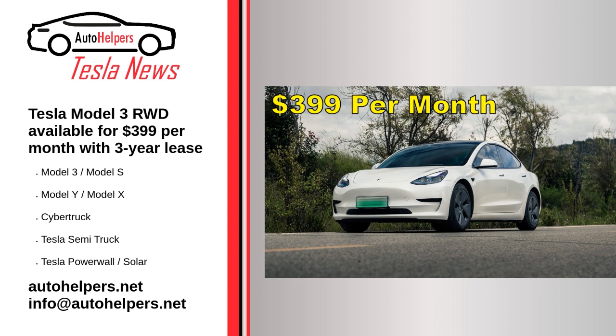As per Tesla's online configurator for the Model 3 sedan, selecting lease on the vehicle's finance options defaults to the all-electric sedan having an estimated $399 per month rate. This is, at least, if customers opt for a down payment of $4,500, a lease term of 36 months, and 10,000 annual miles.